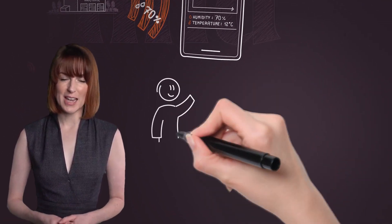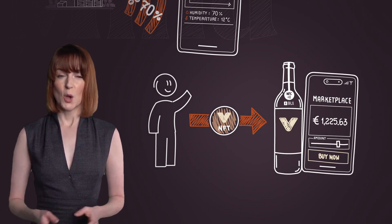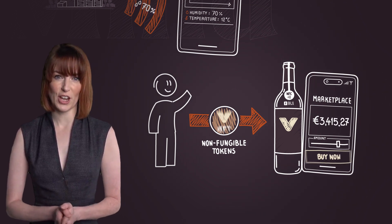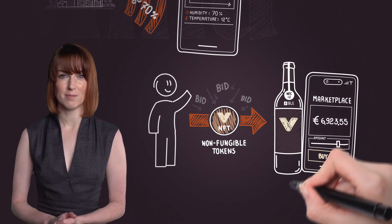Why is an NFT a game-changer? This is where the magic happens. When you want to sell your investment, you let the bids of your optimally aged wine flow in and the digital certificate of ownership is transferred to its new rightful owner. It's as easy as trading stocks.